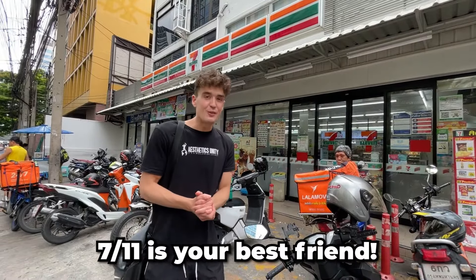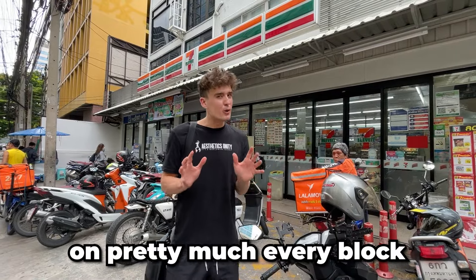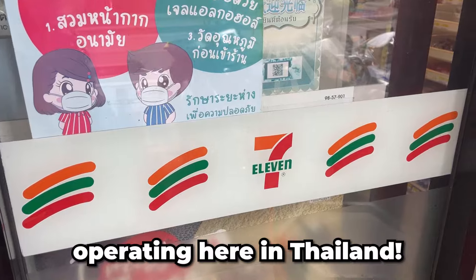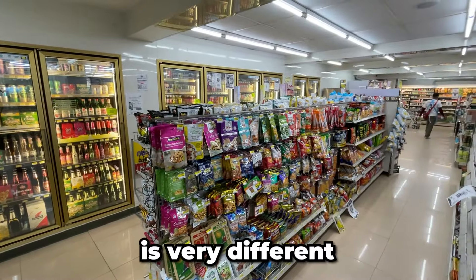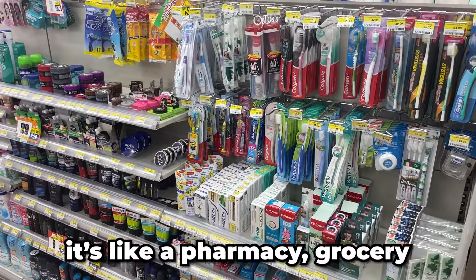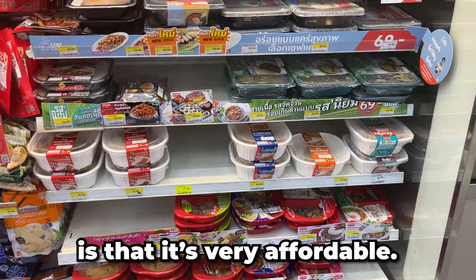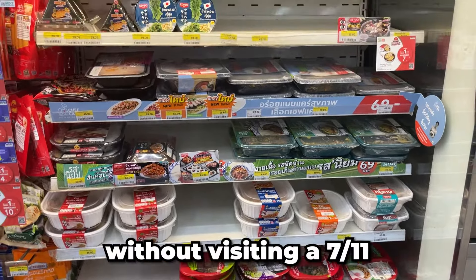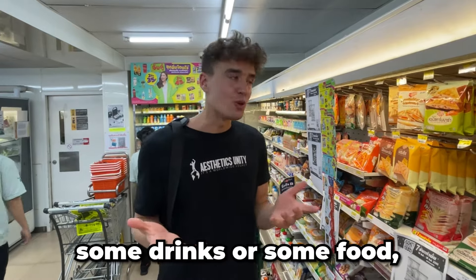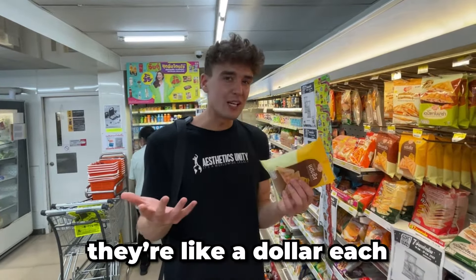Number five: 7-Eleven is your best friend. You'll notice very soon that there's a 7-Eleven on pretty much every block, and that's because there are over 12,000 stores operating here in Thailand. 7-Eleven in Thailand is very different compared to what it is in the US and Europe — here it's like a pharmacy, grocery, and liquor store all in one, and the best thing is that it's very affordable. I don't think I go a day without visiting one, whether it's for a snack, some drinks, or some food. And honestly, you have to try the toasties — they're like a dollar each and they're fire.